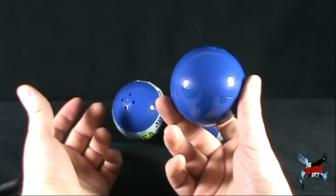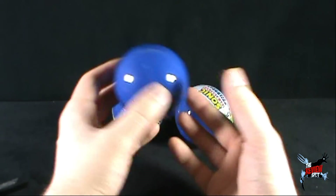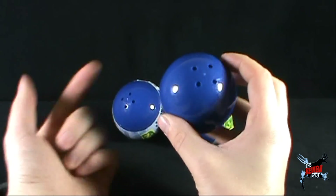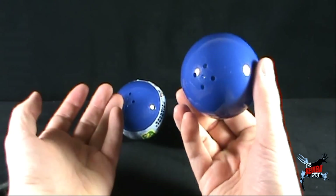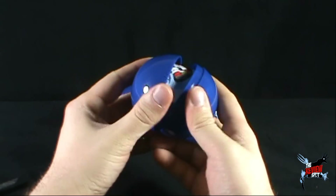If you wanted to repaint these, they would make excellent Pokeballs — just throwing that out there. And the fact that there are air holes means your Pokemon would not suffocate. Let's open up the first one and find out which one we got.